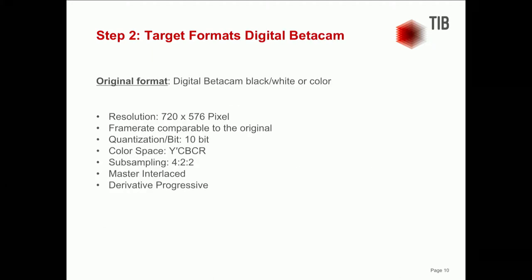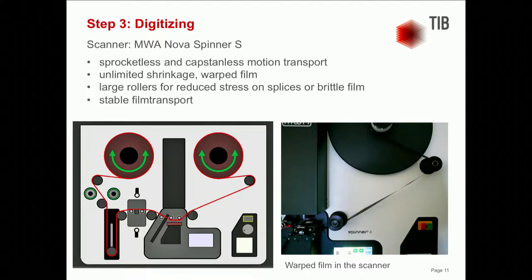An important requirement for our service provider was the careful handling of the films during the scanning process. We used the scanner MWA Spinner. The films don't have to be prepared for the scanning process, which offers the advantage that films with fragile splices and perforation damage can be scanned without any problems. One special feature of the scanner is that we can adjust the tension on the film. The color films in particular tend to twist quite a lot in the scanner, which can lead to problems with focusing, so the tension can be adjusted to the amount of warping. Currently we have scanned about 100 hours of film and so far not a single film has been torn.